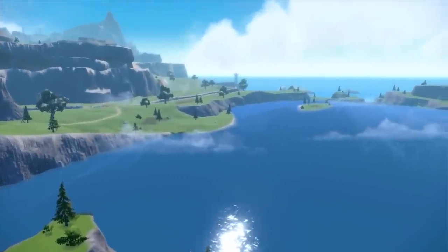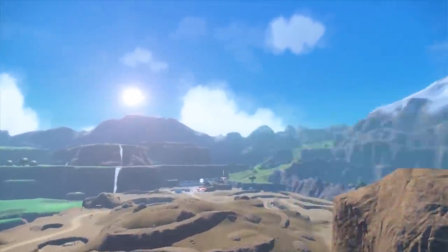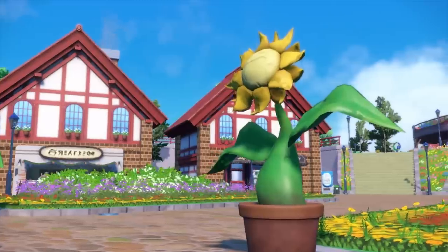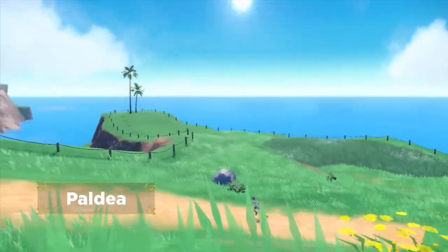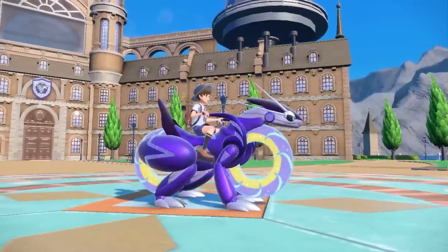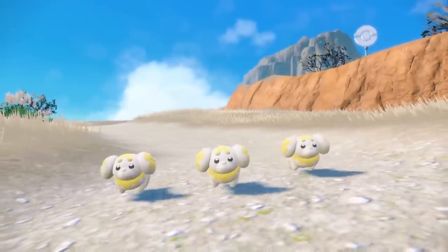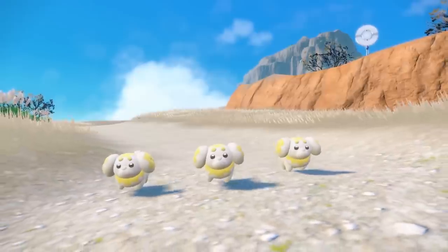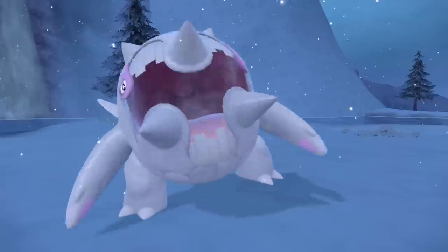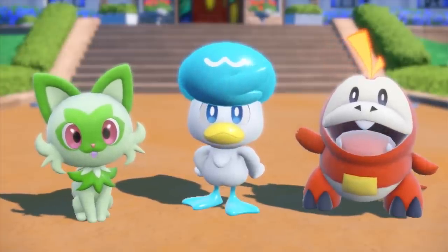A brand new trailer for Pokemon Scarlet and Violet has just dropped, and in this video I'm going to be going over 20 key details that you could have easily missed from both the trailer as well as the information in general, because not everything that was revealed was actually in the trailer. To give my quick general opinions: I am loving pretty much everything we have seen from these games. We now have a pastry dog Pokemon named Fidough, and I think that kind of sums it up. The Pokemon they revealed are all on point, I'm loving how these games look, and I'm super excited. Let's get into the details.